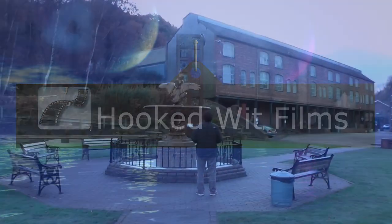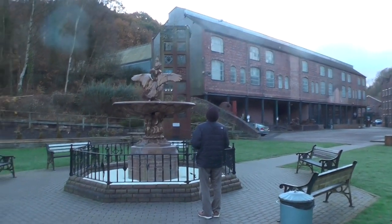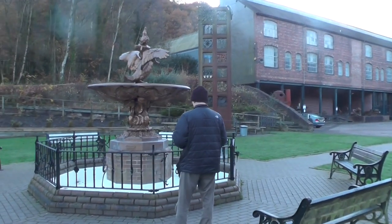Welcome to my video update on the development progress for the Steam VR simulation of the 1851 Great Exhibition. We recently visited the Museum of Iron at Coalbrookdale, which has on display a number of items that were exhibited at the Great Exhibition.